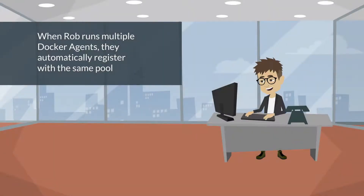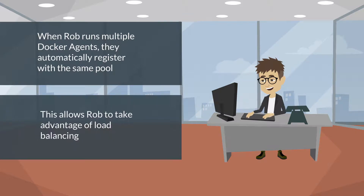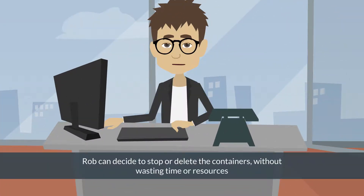When Rob runs multiple Docker Agents, they automatically register with the same pool. This allows Rob to take advantage of load balancing.